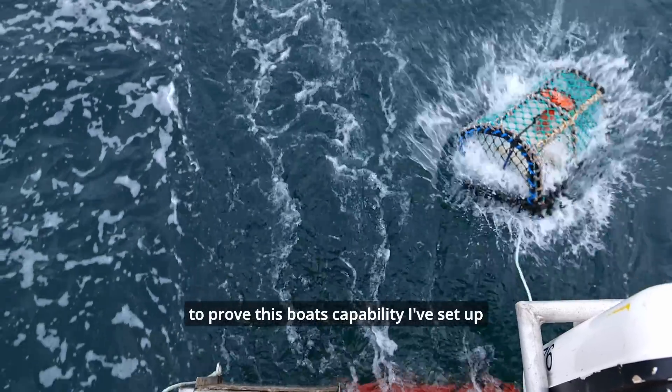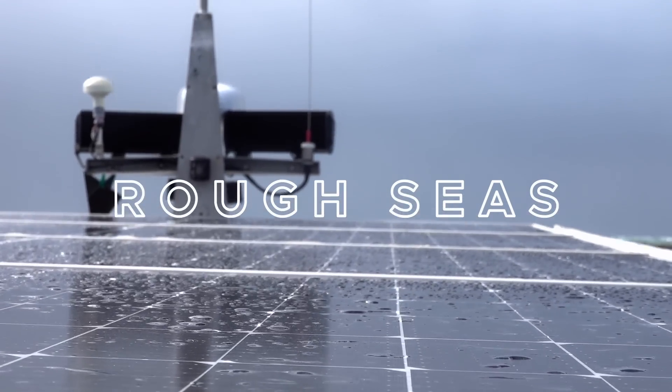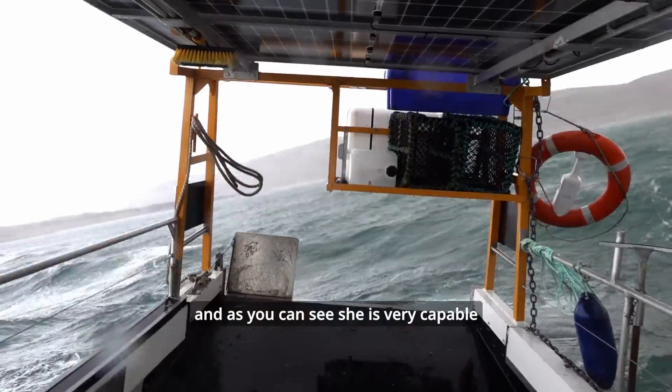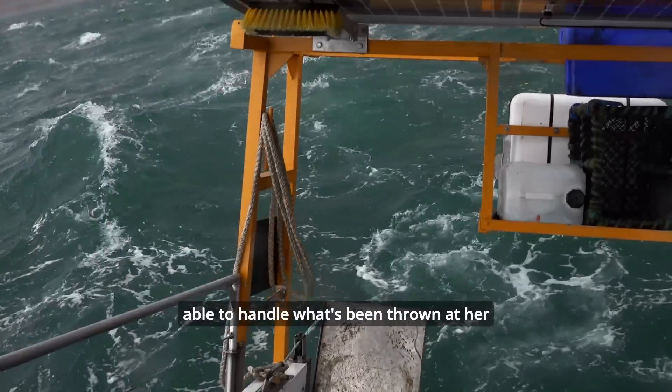To prove this boat's capability, I've set up a few demonstrations for you. I had quite a lot of fun watching the cameraman as the boat went through these rough seas. And as you can see, she's very capable and able to handle what's been thrown at her.